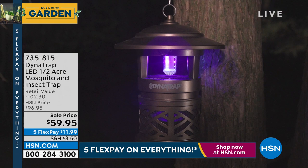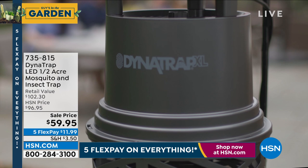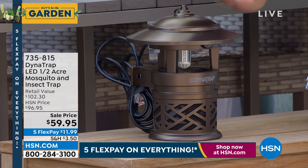This thing traps thousands and thousands of bugs every week. If you kill a mosquito inside here, that's 100 to 200 mosquito eggs you won't have to deal with. Hang it up on your property, plug it in — the bulb will last you about four years on average use, because you don't use it year-round.